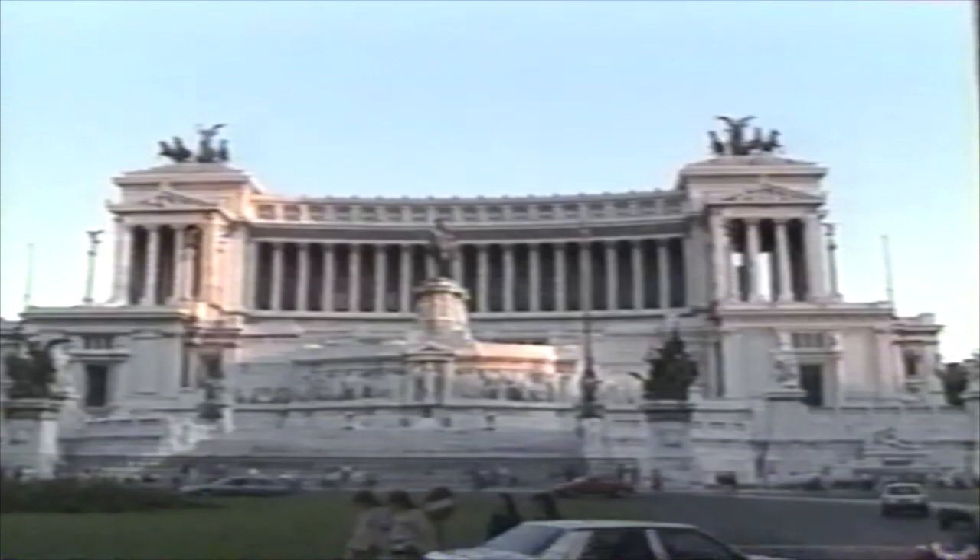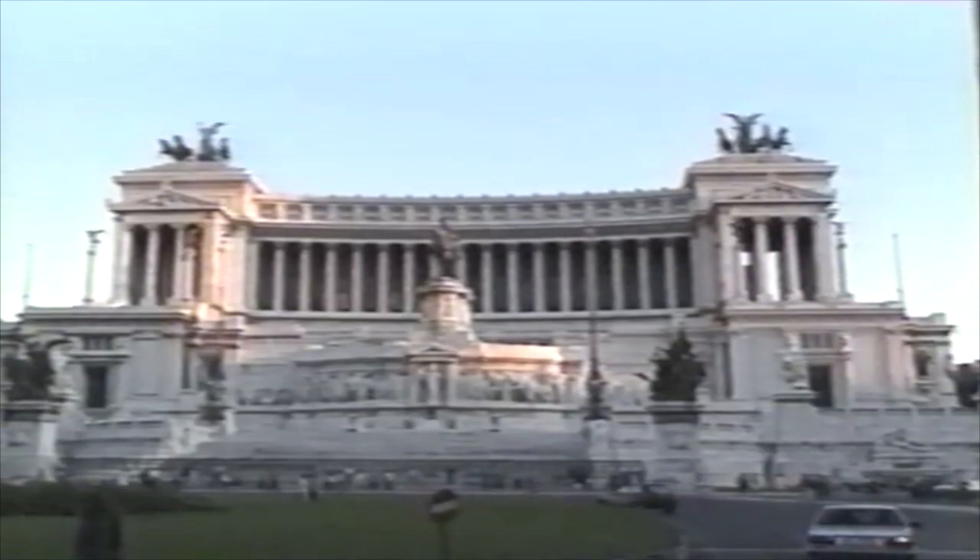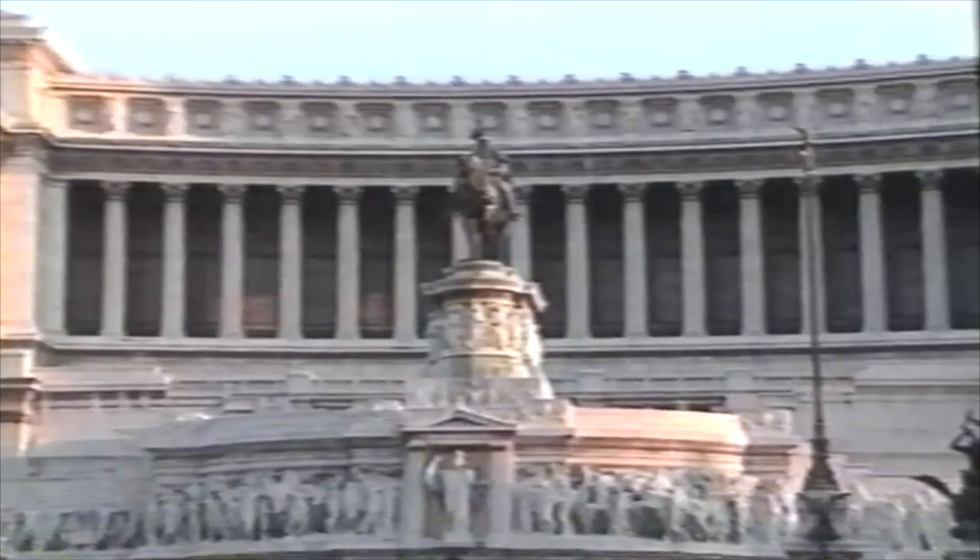If the typical Roman could get his wish, he'd probably have this place moved out into the suburbs somewhere. Dubbed the typewriter and the wedding cake by the locals, it's the Vittorio Emanuele Monument, built in 1901 to commemorate the unification of Italy. The tomb of Italy's unknown soldier lies inside.